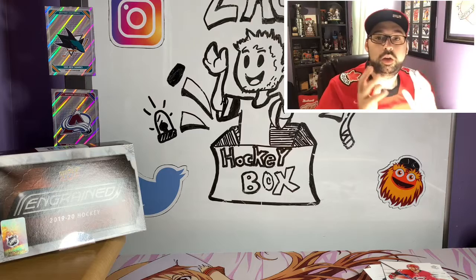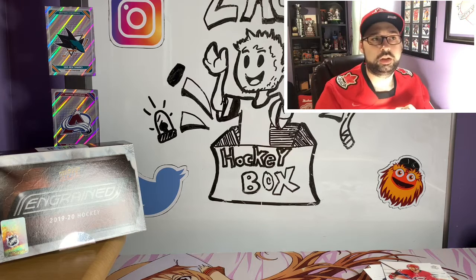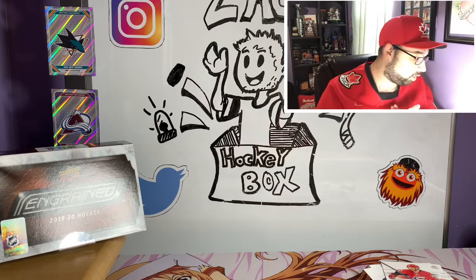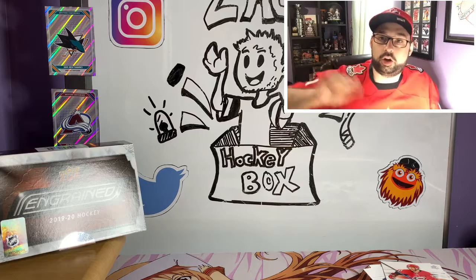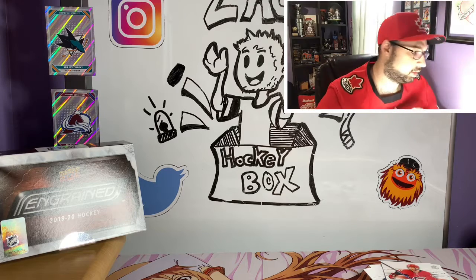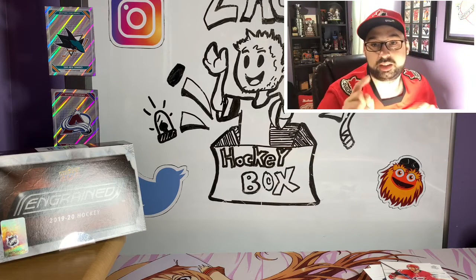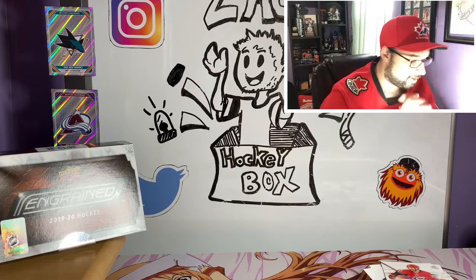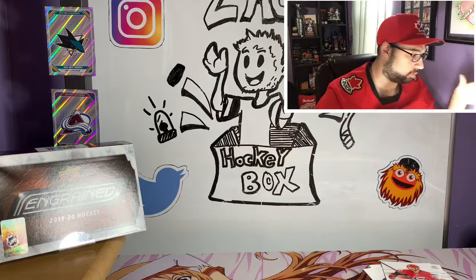Let me know in the comments below — will you guys be picking up some of this Engrained? I know it's a very controversial set. A few people in the break rooms I've been in are not looking forward to it, and some people are. It looks pretty cool, especially when you get those game-used sticks. For $200 it's not bad — it's at borderline. And it seems like the quality control on this set is much better than it was on SP Authentic, which had really bad quality control this year. Ingrained isn't bad, at least from what I've seen here.